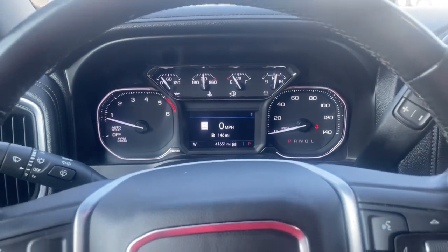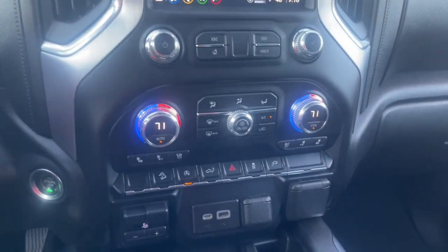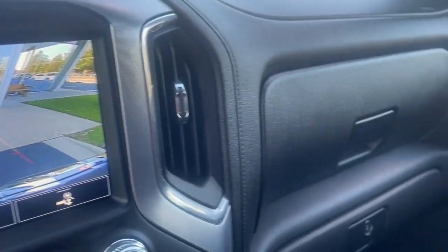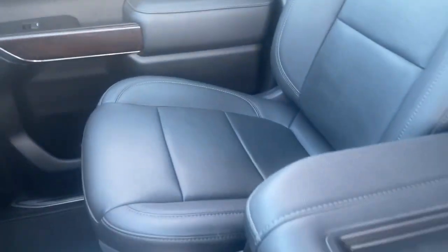The following are some of this vehicle's highlighted options: navigation system, heated driver's seat, keyless entry, backup camera, heated mirrors, iPod and MP3 input, cooled driver's seat, fog lamps, power passenger seat, and premium sound system.